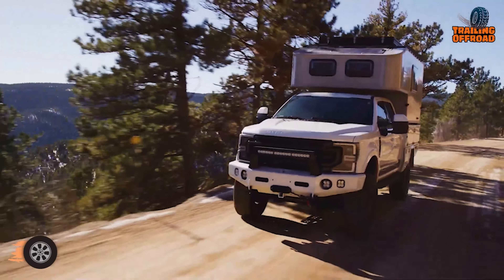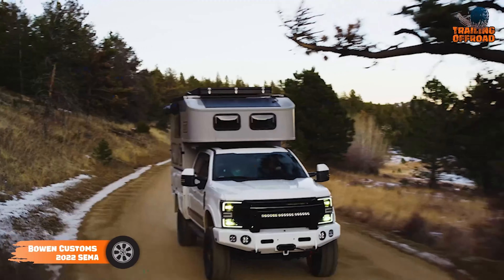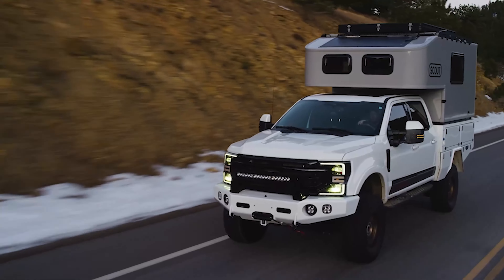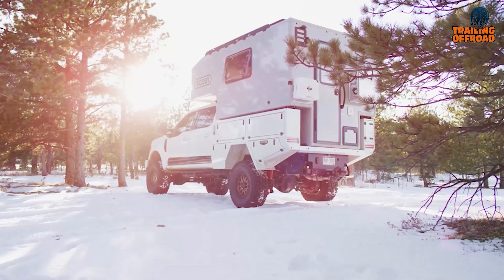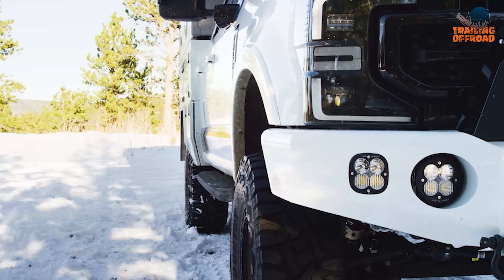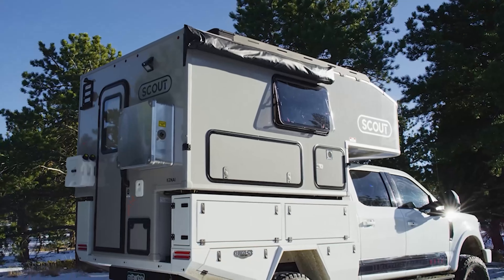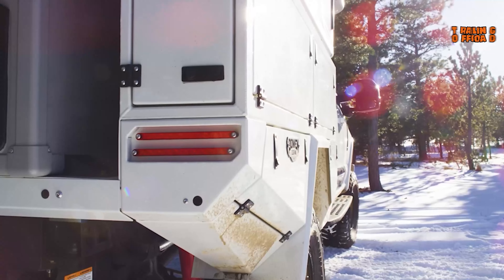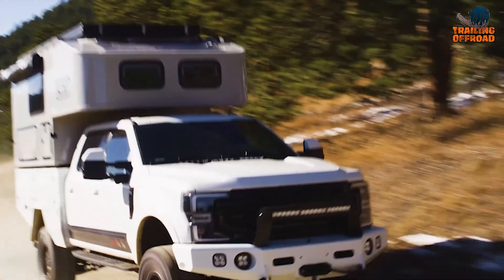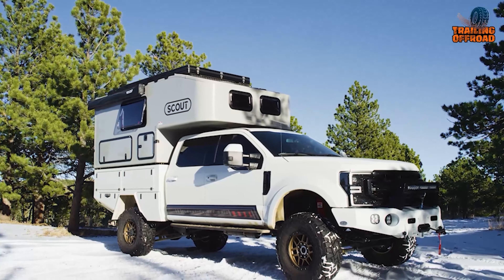Bowen Customs 2022 CME Ford F-350 build merges rugged off-road performance with upscale camping amenities, making it a standout expedition truck. At the heart of this setup is a custom Bowen camper bed, perfectly designed to accommodate the Scout Kenai camper, extending storage space with upper boxes for easy gear access. With the liquid spring suspension on board, the truck constantly monitors and adjusts to road conditions, ensuring a smooth, controlled ride even on rough terrains.